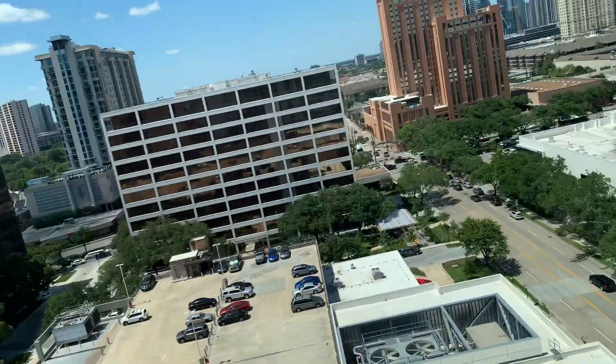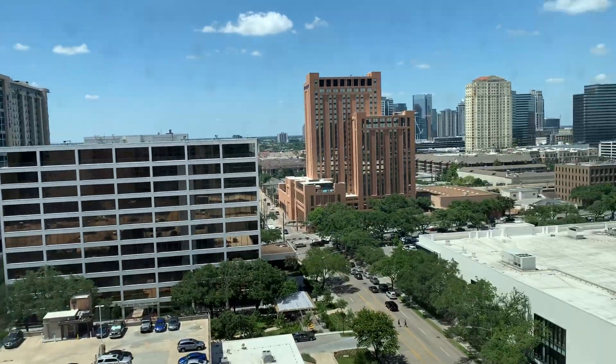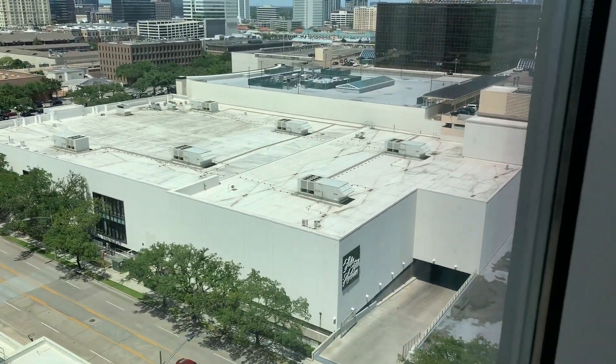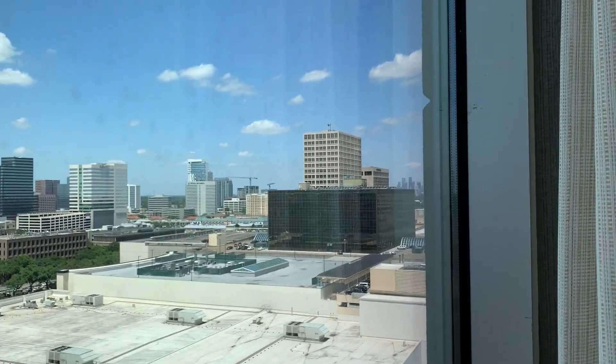Here at 14, let's look out the window. That right there is the Doubletree Hotel. That right there is the JW Marriott. That right there is Saks — the Galleria — and the Galleria Financial Center. You can barely see the Westin Oaks.